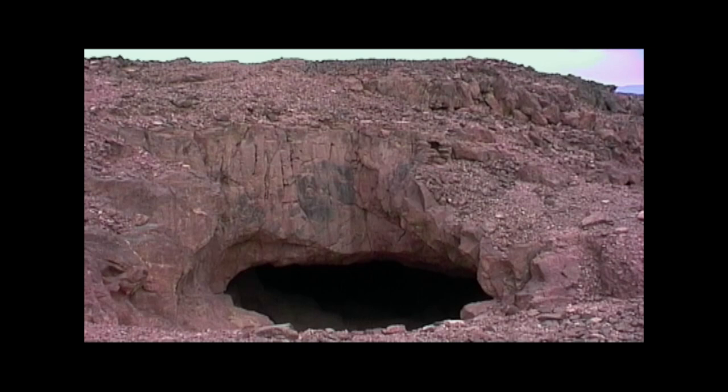They're called Proto-Sinaitic. All that simply means is that they're the earliest form of writing we find in Sinai, and that's where they were first found, which is why it's got the label. Other people would call them early alphabetic scripts.